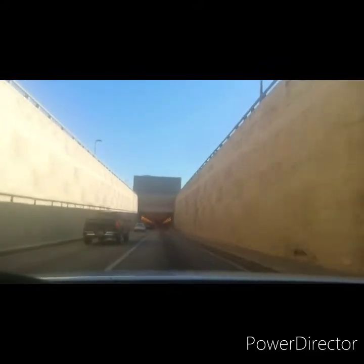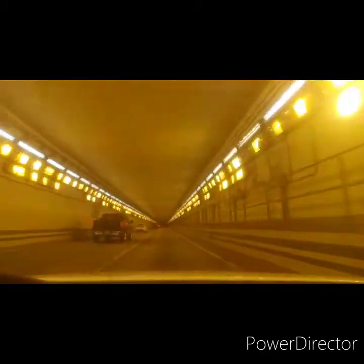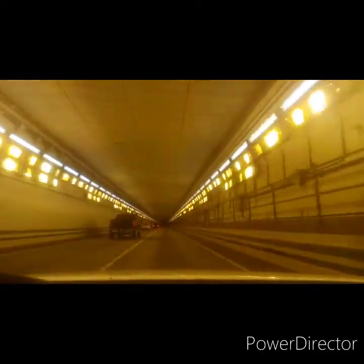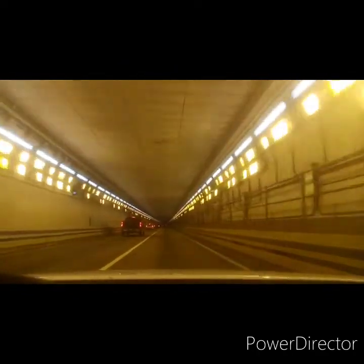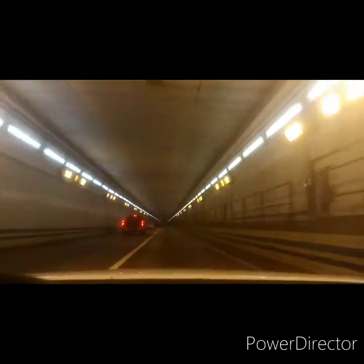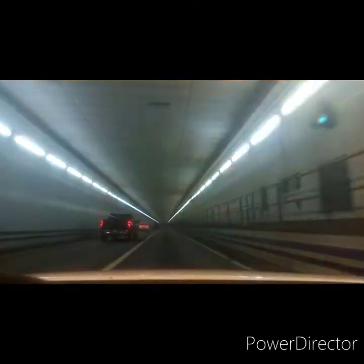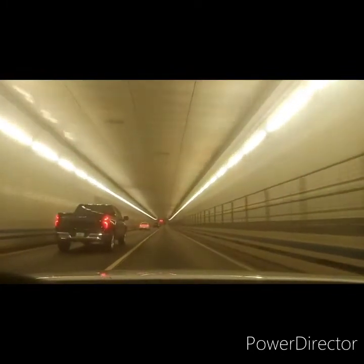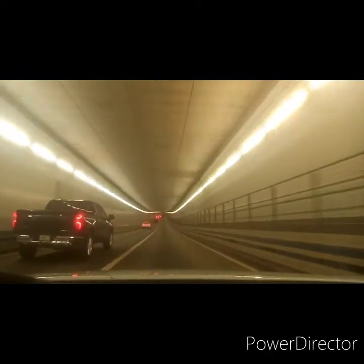We just entered the island and we're going inside the tunnel now. I believe this is the east tunnel, or what they call the outer tunnel. The reason they do this — put a tunnel rather than a bridge here — is because they have huge carriers and ships that have to go across the channel, either up the Chesapeake Bay or back down to leave the area or go to the Norfolk Naval Base.